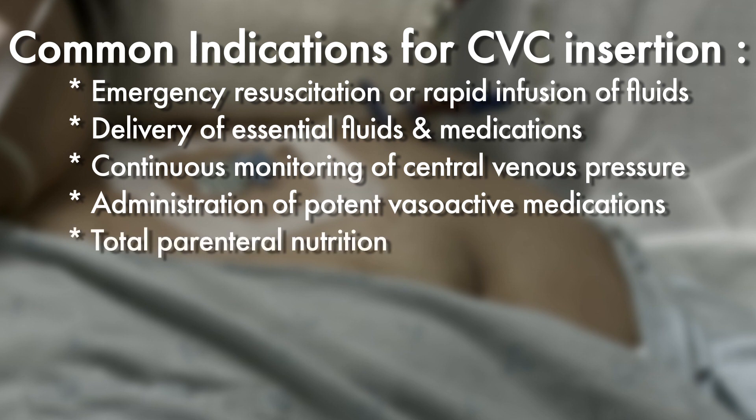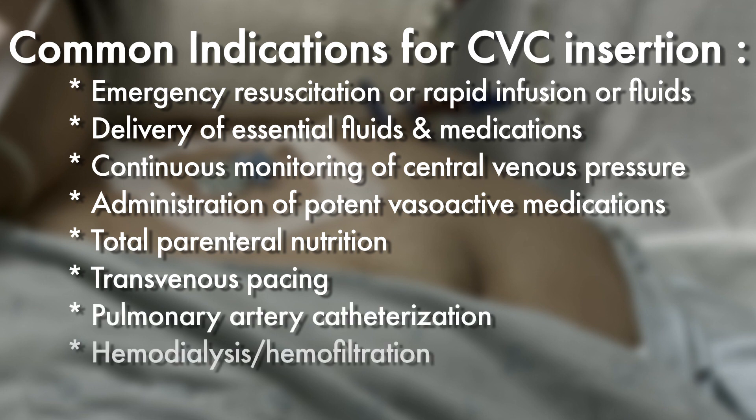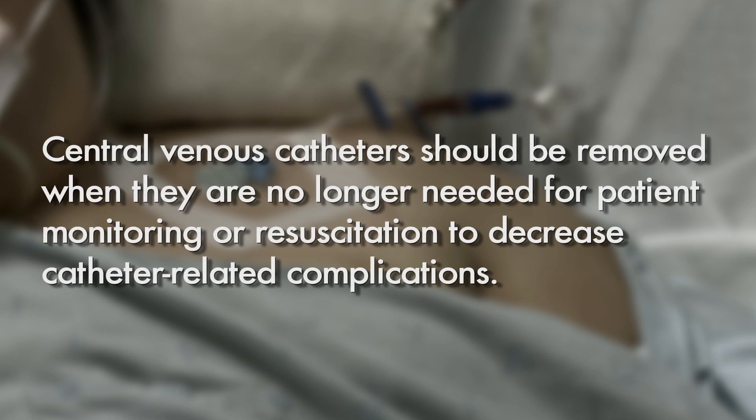Additional indications include administration of potent vasoactive medications, total parenteral nutrition, transvenous pacing, pulmonary artery catheterization, hemodialysis or hemofiltration, or lack of peripheral venous access. As they are associated with higher rates of CLABSI than peripheral intravenous catheters, they should be removed whenever the patient no longer meets one of these indications.